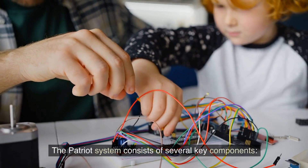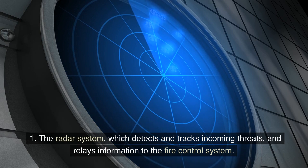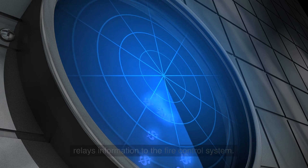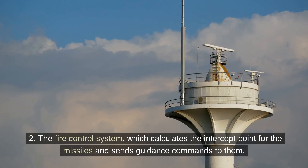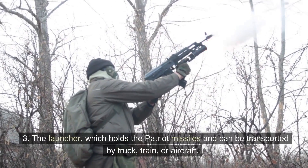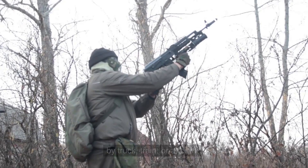The Patriot system consists of several key components: 1. The radar system, which detects and tracks incoming threats and relays information to the fire control system. 2. The fire control system, which calculates the intercept point for the missiles and sends guidance commands to them. 3. The launcher, which holds the Patriot missiles and can be transported by truck, train, or aircraft.